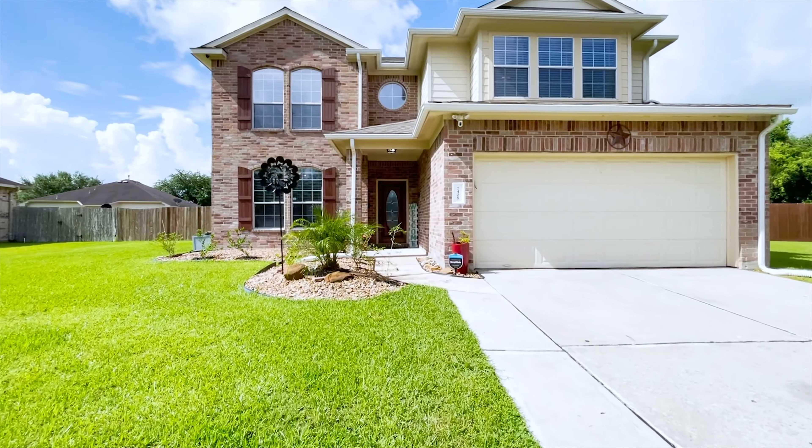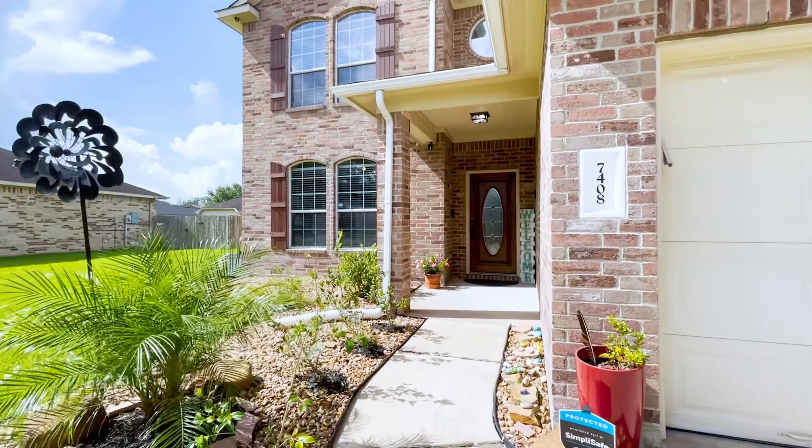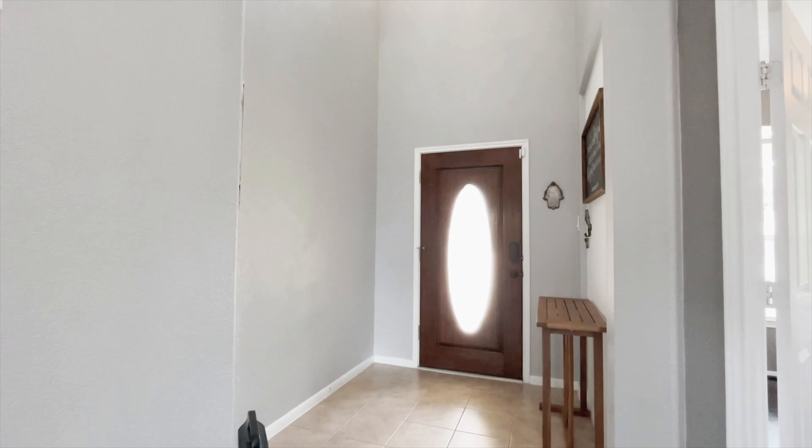Welcome to the walkthrough video tour of this wonderful home now for sale. It stands so beautifully, just waiting for you to become the new family to grace the walls, inside and out, with your memories.